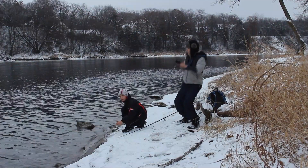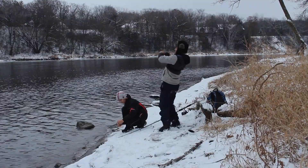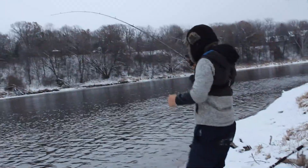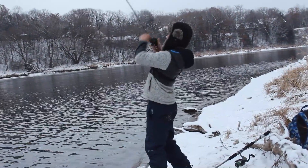I just got a bite — got one! It's not coming easy. It's pretty big, it's peeling drag — this is big! And I forgot the net. Is it recording? Okay guys, I've got something big. I was holding my rod and we were talking and I got a bite.